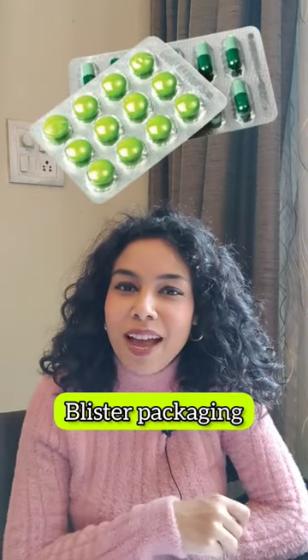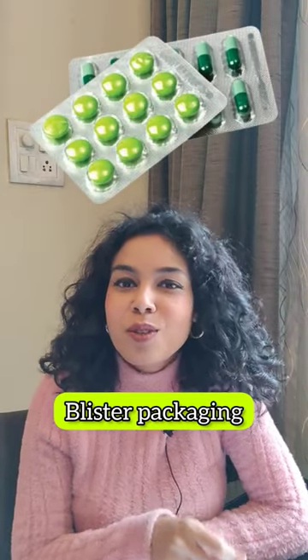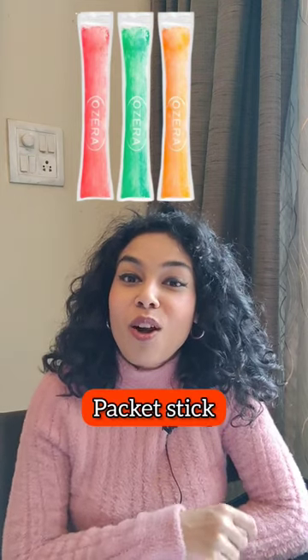This is a blister pack and it's usually used to sell medicine. This one — I'm sure you all children are very fond of these. This type of packaging is called a packet stick.